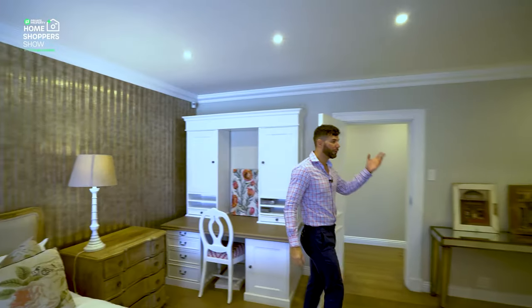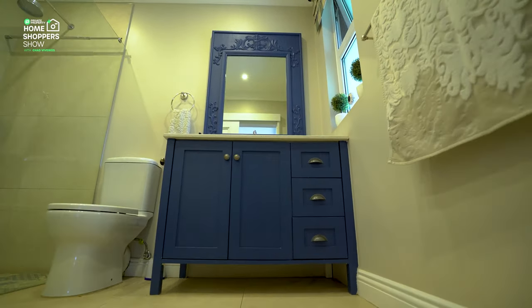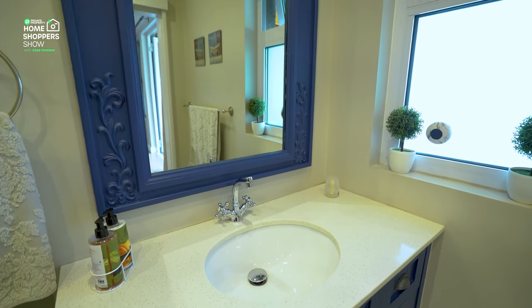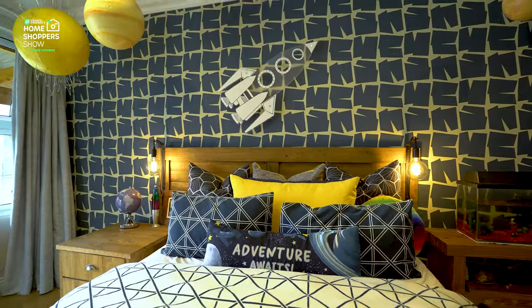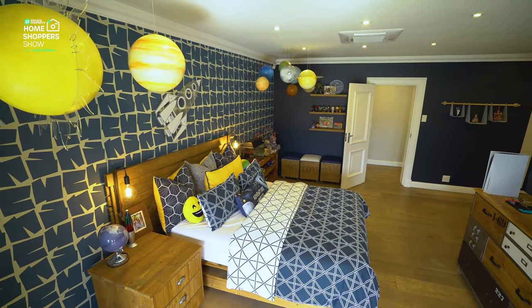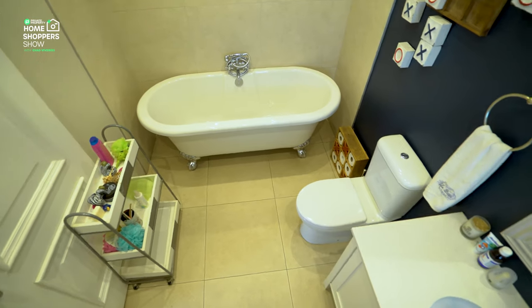The second bedroom's wood flooring matches the veranda tiles that the double doors open onto, so every bedroom has veranda access. Its ensuite has been designed for the owner, with a beautiful blue color scheme, single vanity, toilet, and walk-in shower with mosaic tile finish. The third bedroom is almost the twin of the second — plenty of space, built-in cupboards, beautifully designed lighting, aircon, double-paned doors opening to the veranda, and its own ensuite with a sliding barn door, single vanity, toilet, and walk-in shower.